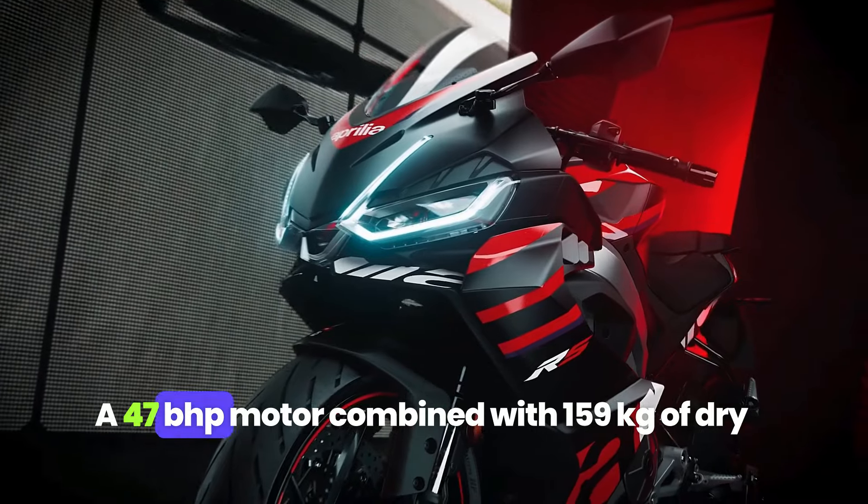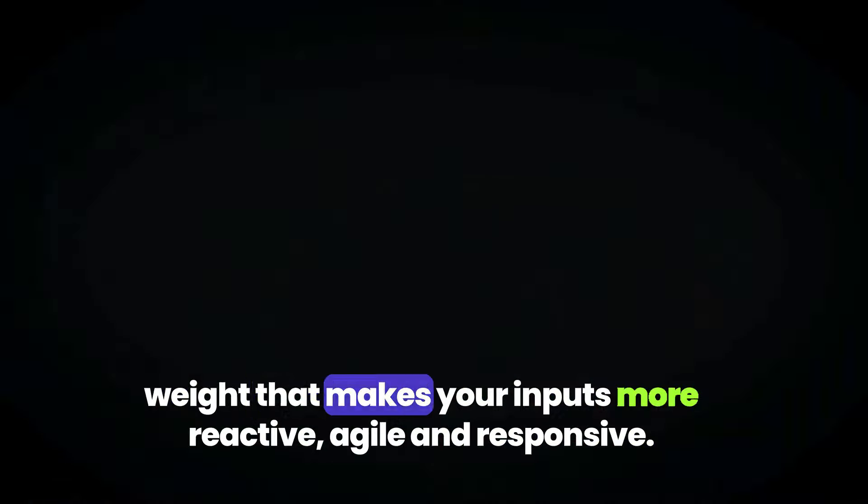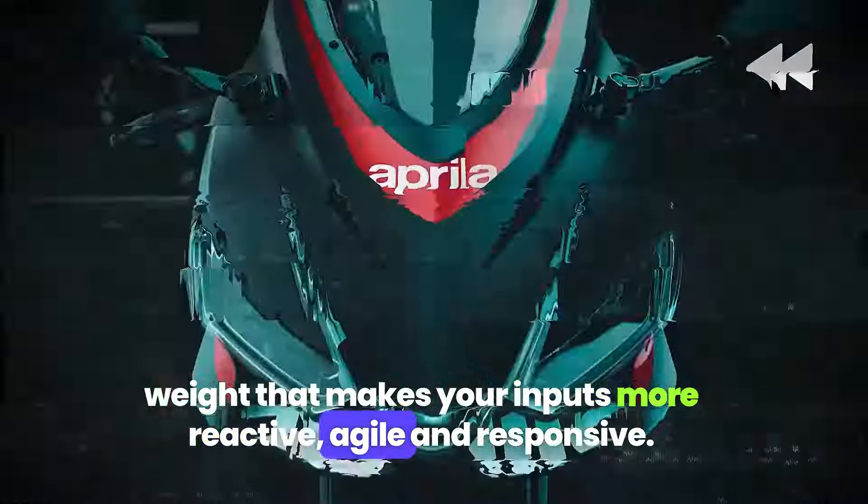A 47 bhp motor combined with 159 kg of dry weight makes your inputs more reactive, agile, and responsive.